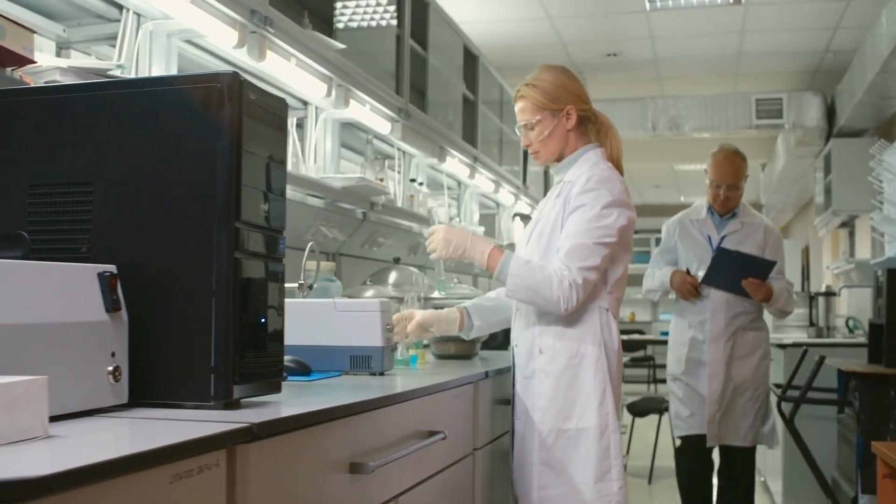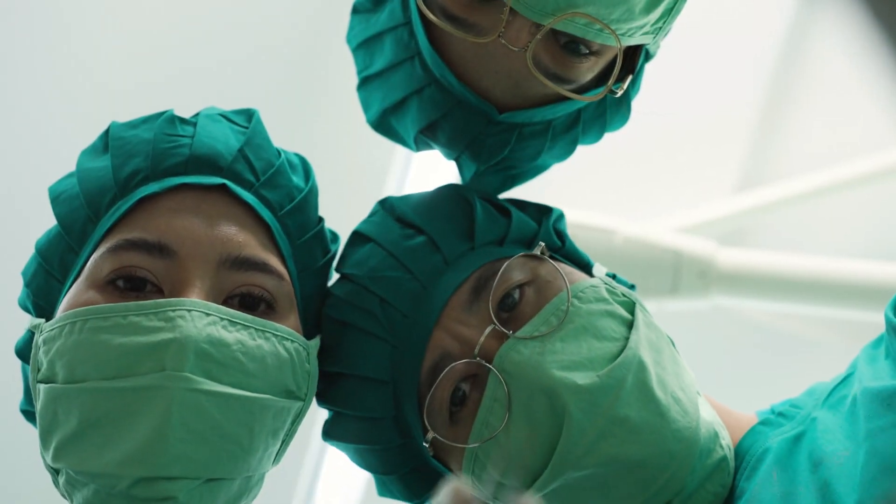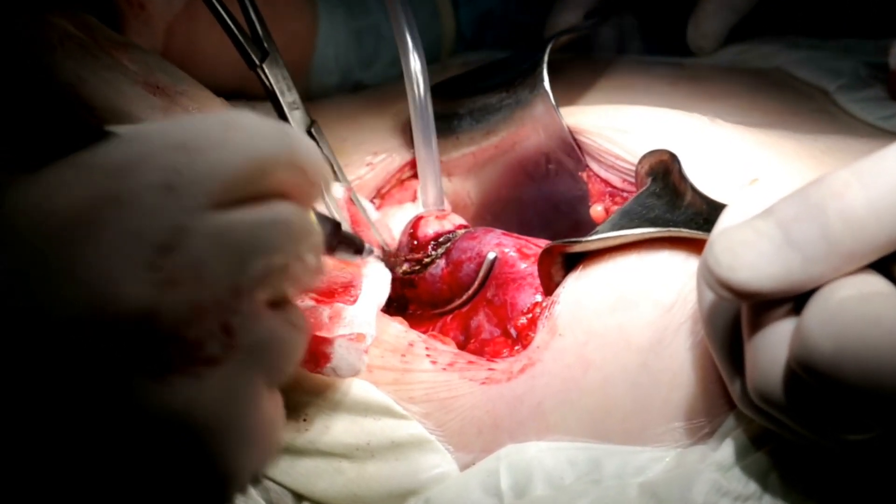Let's see how doctors, science, and technology help. Surgery is when doctors take out the cancer — this is called resection. It's like removing a bad piece from a puzzle.